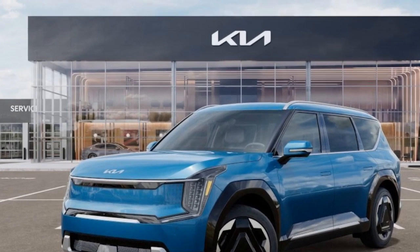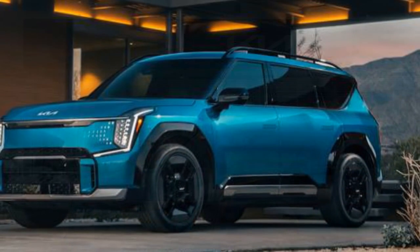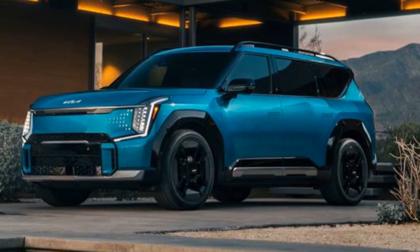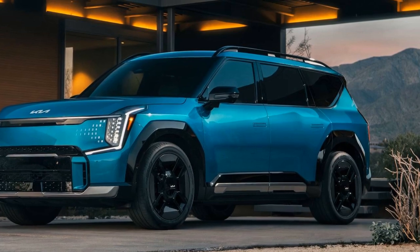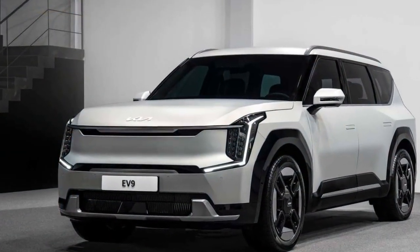Choosing the right EV9 doesn't mean going for the priciest option. The 2024 Kia EV9 stands out as an excellent SUV — it ticks all the boxes. Quiet, comfortable, powerful, and enjoyable to drive. Loaded with cutting-edge technology, ample cargo space, and comfortable seating in both the second and third rows, it's a winner.